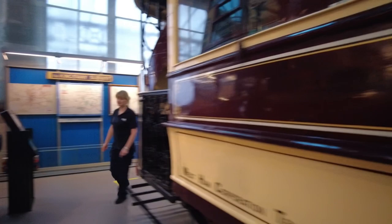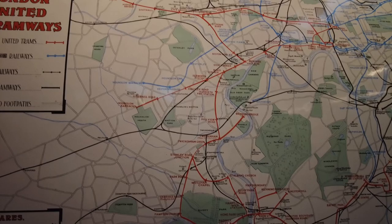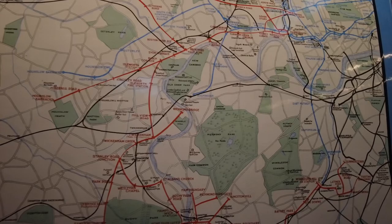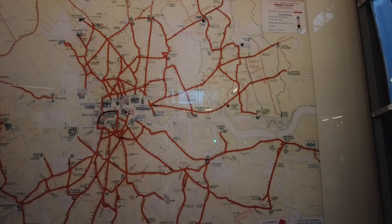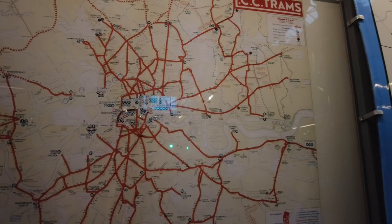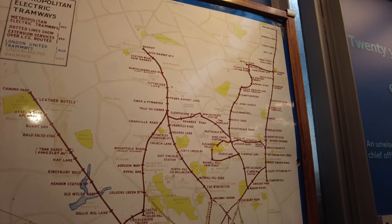London United Tramways. It says London United Trams, Underground Railways, Other Railways, Other Tramways, Road and Footpaths. So this is a map of London showing all the various methods of transport. It shows you the tram schedule, or like the routes. Metropolitan Electric Tramways are red. Dotted lines show extensions and service roads. London United Tramways are blue. Underground Railways are grey. So that's the legend, and then you can see the maps of all the routes.